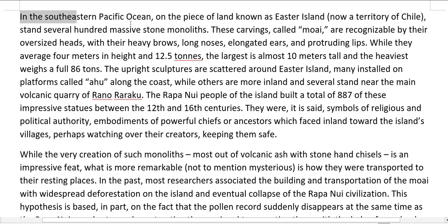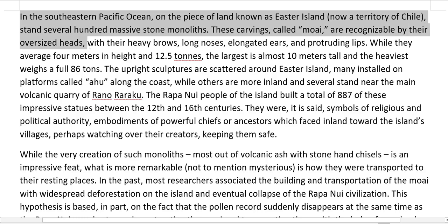In the southeastern Pacific Ocean, on the piece of land known as Easter Island, now a territory of Chile, stand several hundred massive stone monoliths. These carvings, called moai, are recognizable by their oversized heads.